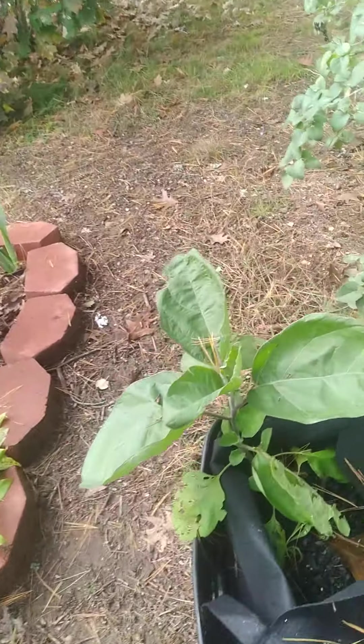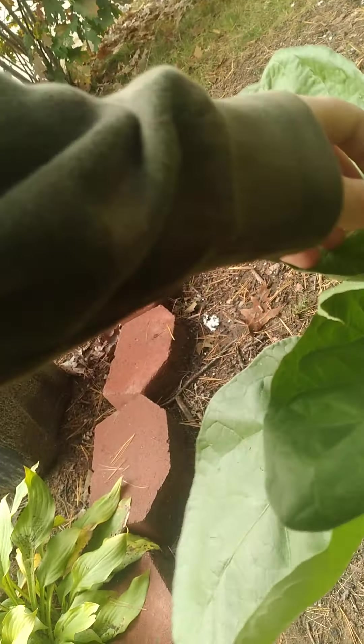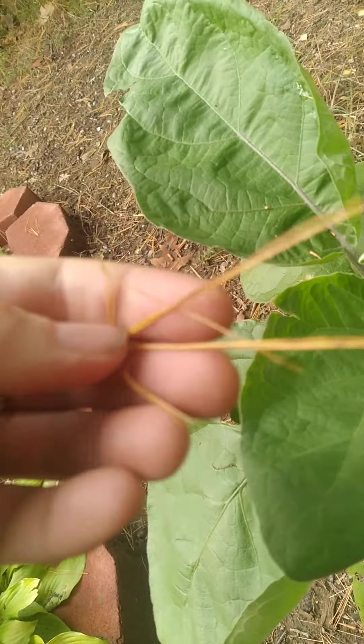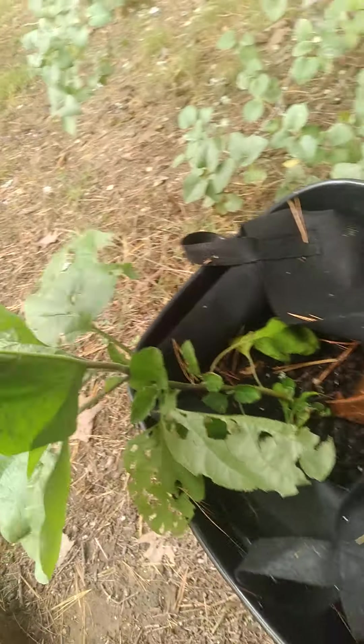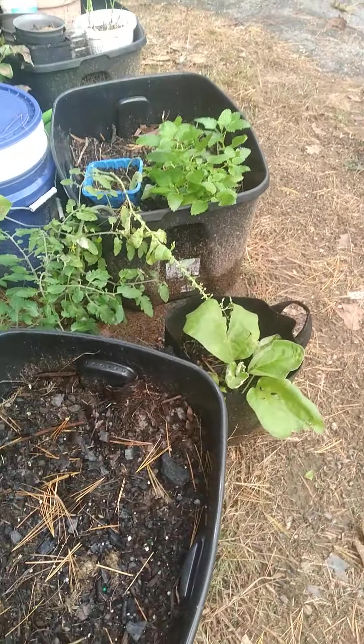I have a third eggplant here. As you can see, last night we just got our pine needles falling everywhere, so the ground is just covered.